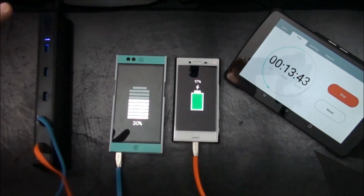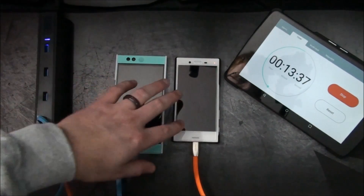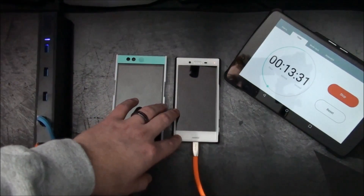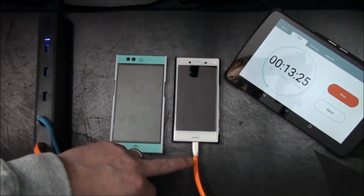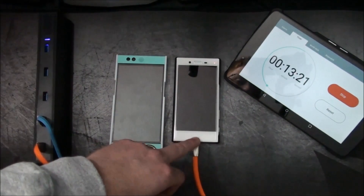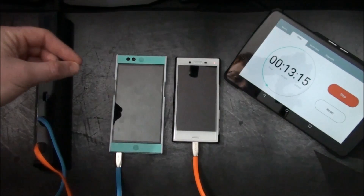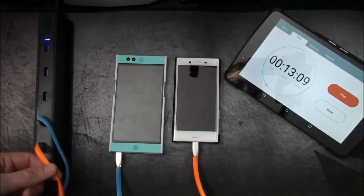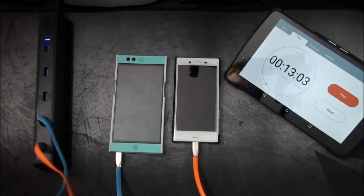So I have two possible reasons why this is. One is I forgot to turn off the battery care mode on the X Compact, which can definitely affect charging speeds. Or these cables — this cable is not really supported for Quick Charge 3.0. So my methodology for testing could be wrong and I would have to retest and redo this in a part 2 with different cables — the cables that came with the phones — so that way there are no issues whatsoever. I probably will produce a part 2, so stay tuned.